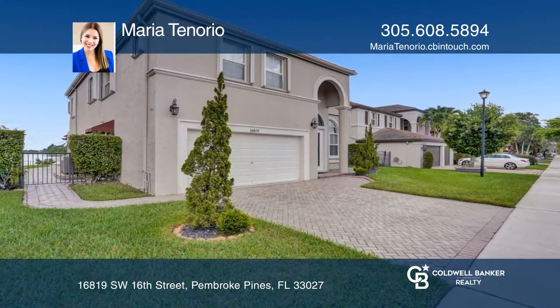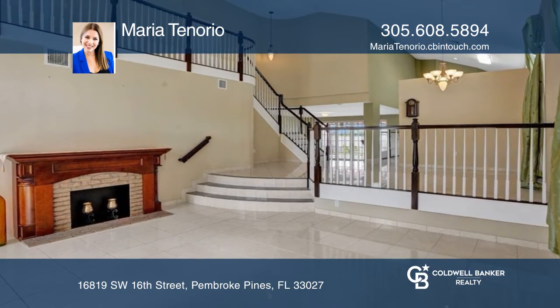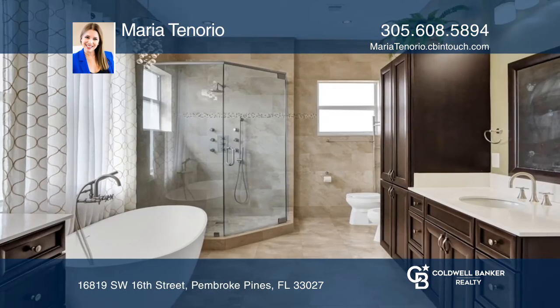This beautiful house has four bedrooms, three bathrooms, a living room, a dining room, and a great room harmoniously distributed in its more than 3,000 square feet under air.